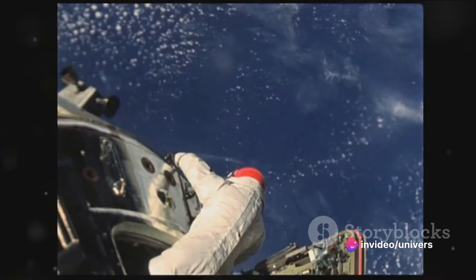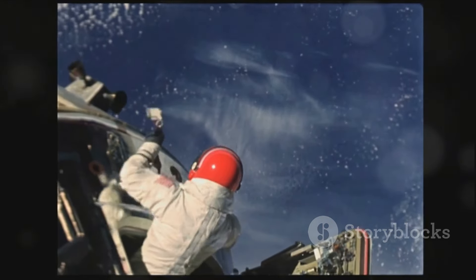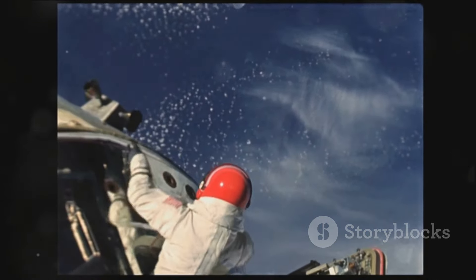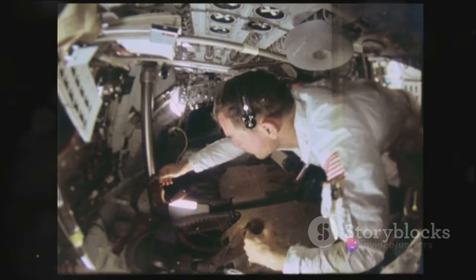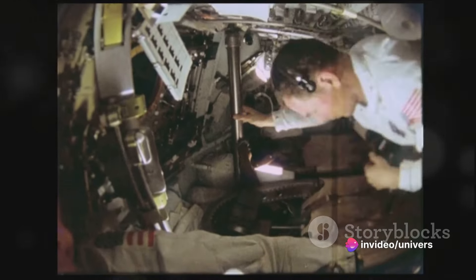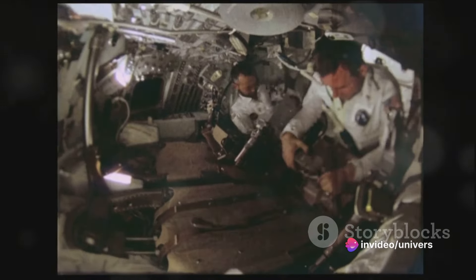Our interstellar journey begins in the year 1972. The National Aeronautics and Space Administration, better known as NASA, greenlit the Space Shuttle program. This ambitious venture aimed to pioneer reusable spacecraft, a concept as exciting as it was revolutionary.